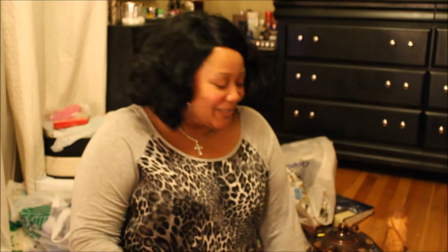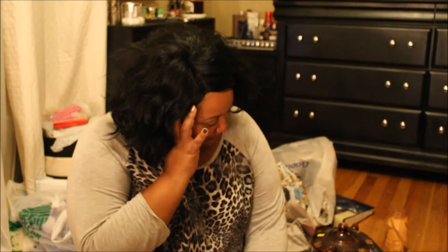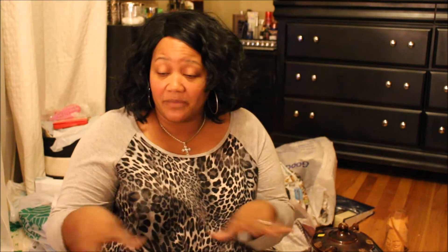Hey everybody, it's Nicole coming at you really quick with a Goodwill and Salvation Army haul. As we speak I'm loading my first one, which is a lot more massive than this one, but I'm sorting through everything — you remember that massive pile that was behind me. I'm working on that pile.